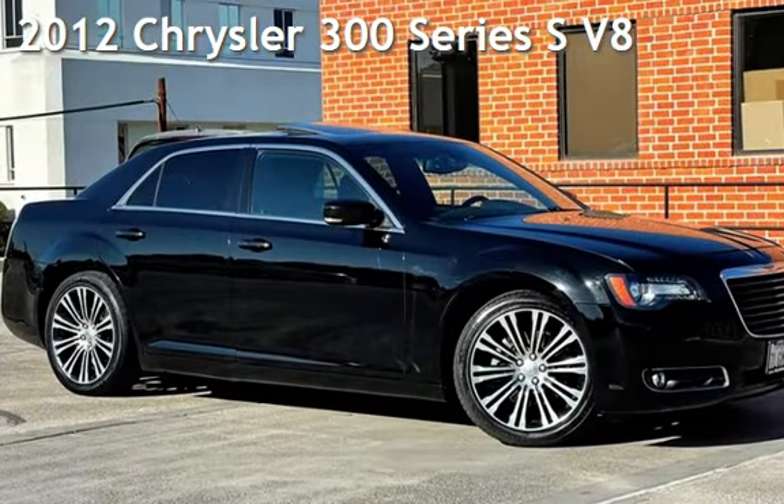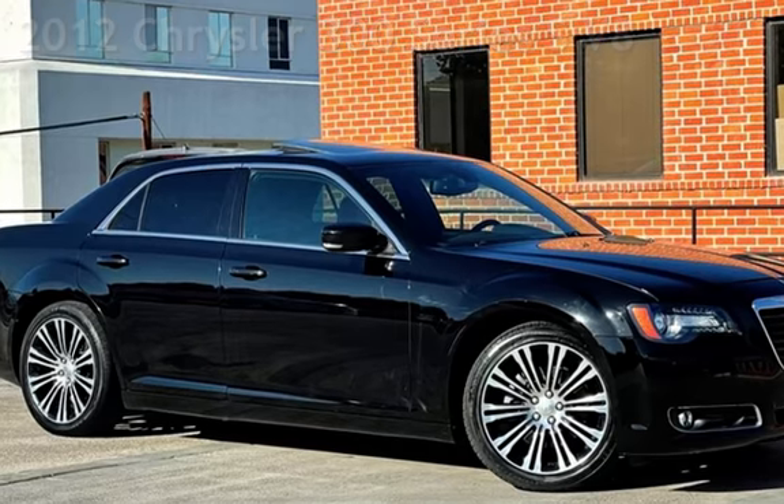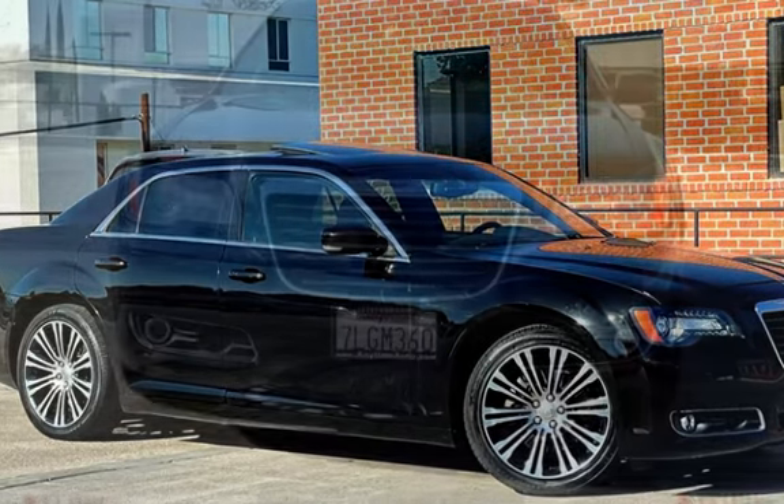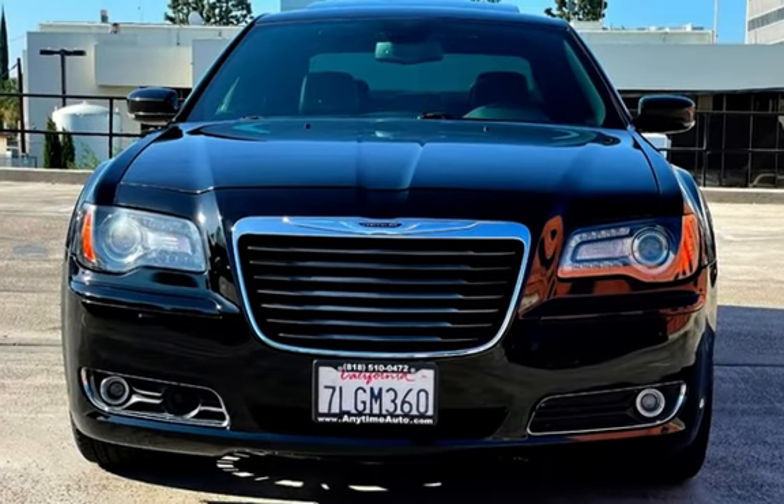Presenting a pre-owned 2012 Chrysler 300 Series. This four-door sedan has an eight-cylinder, 5.7-liter V8 engine, with rear-wheel drive, and an automatic transmission.